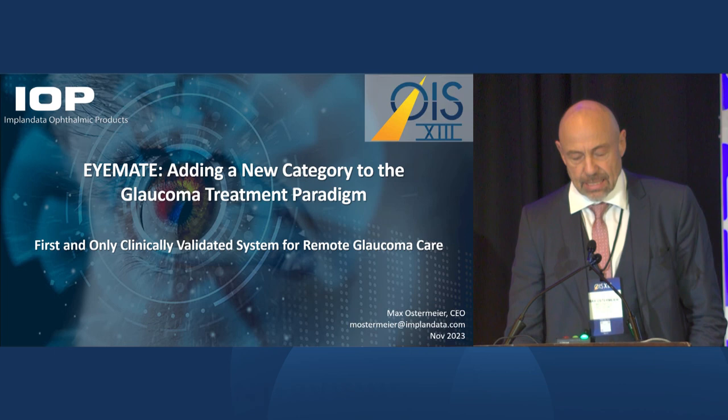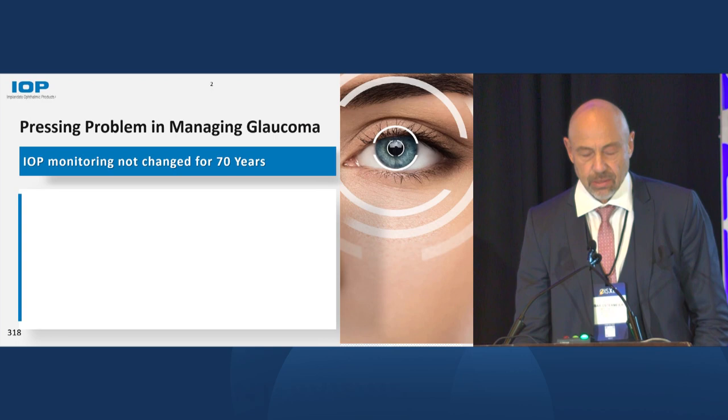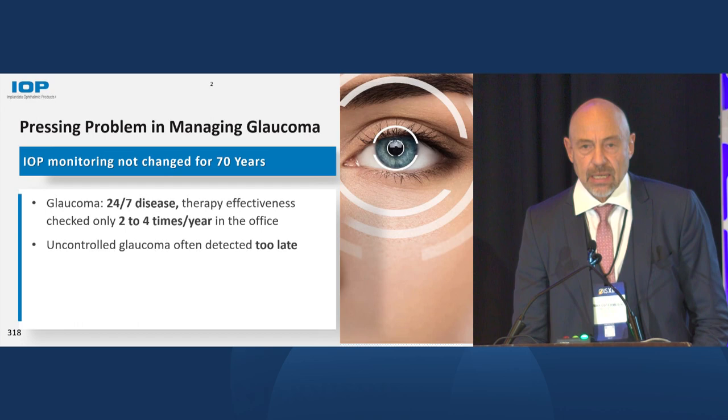We are really introducing a new category in glaucoma treatment. There is a pressing problem that has existed for a long time, because today measurement of intraocular pressure — meaning measurement of therapy effectiveness — is only happening in the office, and usually that is only done a few times a year.